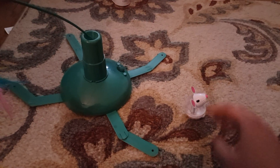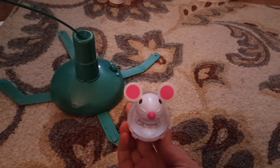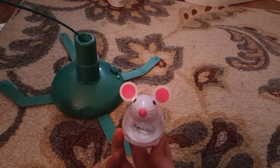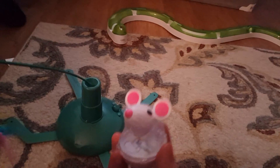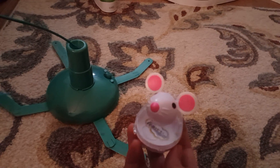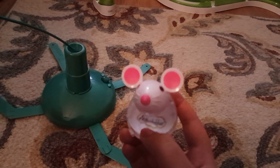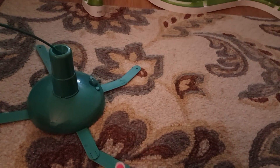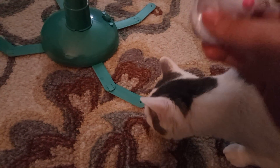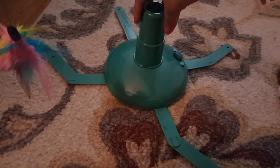I also forgot to mention this little treat toy — he technically got it for Christmas but I had already bought one for him, and then my sister also bought him one for Christmas. You put treats in the holes and he bats it around, and he loves it. The one my sister gave me I passed along to my mom since she also has a cat.